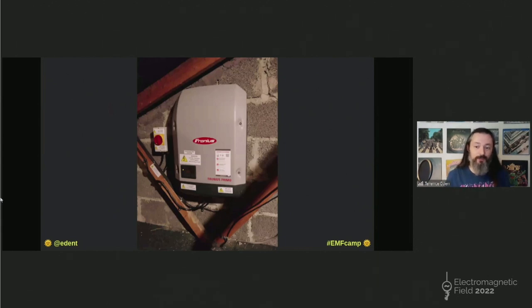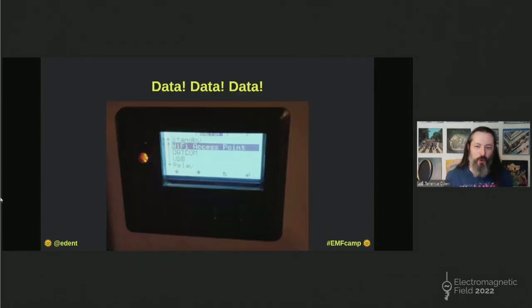There are lots of different models of inverters. Why did we choose this one? Because it has Wi-Fi. And that means you can run firmware updates on your solar panels — who wouldn't want to do that? This one also has serial ports, USB logging, and an API. I just really like gadgets. I don't think I need to explain myself to an EMF audience. Anything that has an Ethernet socket is automatically cooler than anything that doesn't.